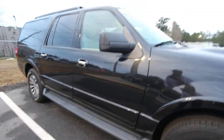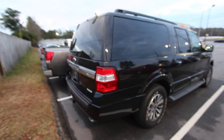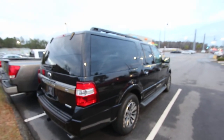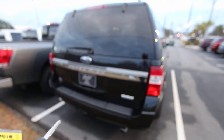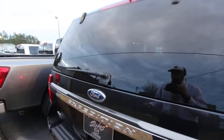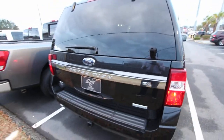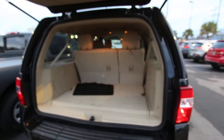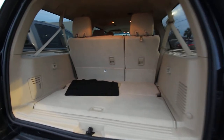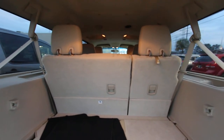We've got nice-looking running boards on the bottom of this Expedition, and rear tinted windows. This looks like an EL — and yes, it is an EL — which means it's longer, so more legroom and more storage space. One option it has is a power tailgate; hit that twice and it opens up the rear window. It also has a backup camera. EL EcoBoost, and there's tons of rear cargo space even with the third row seat up.